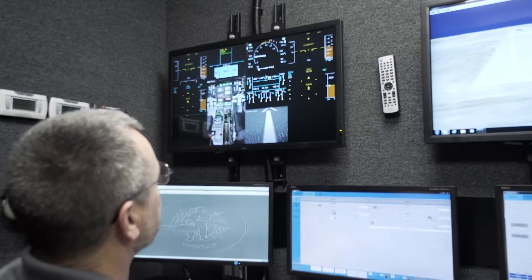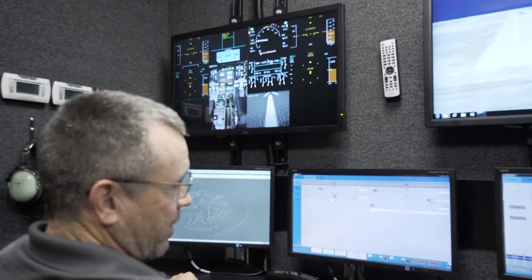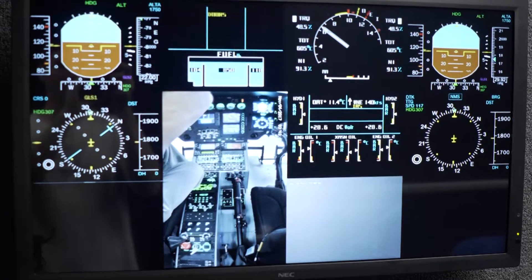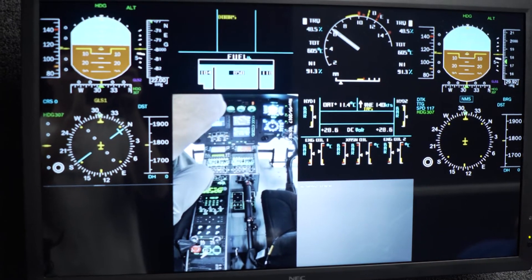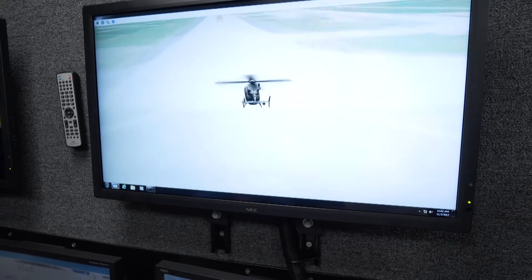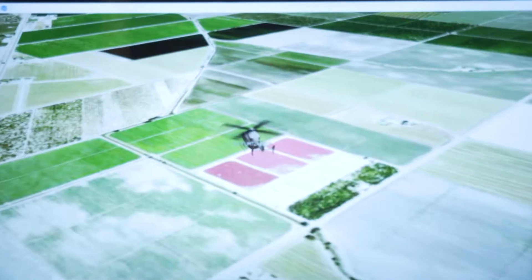The station includes multiple screens to observe and interact with the training. The cockpit camera view allows the instructor to observe the pilot's reactions to situations. The stealth view provides a 3D view of the training environment from an external viewpoint.